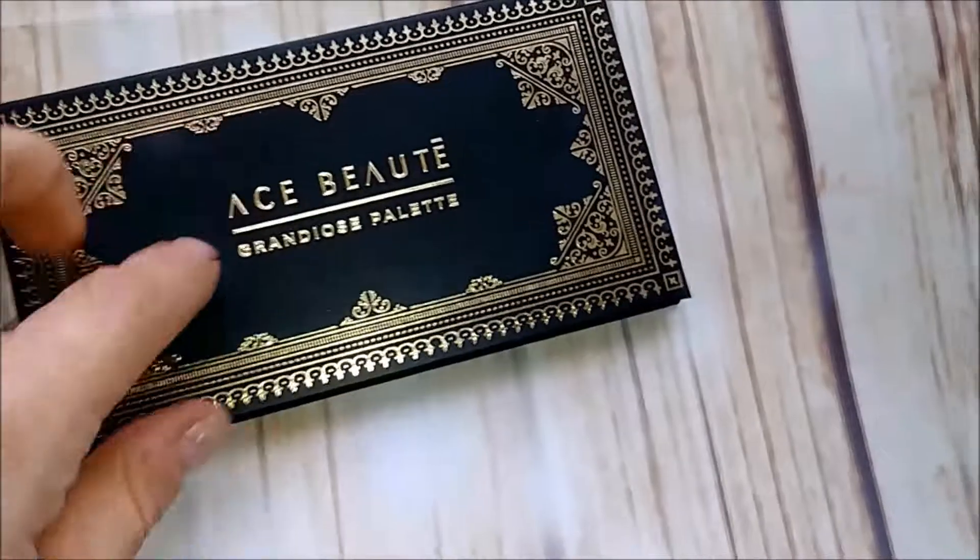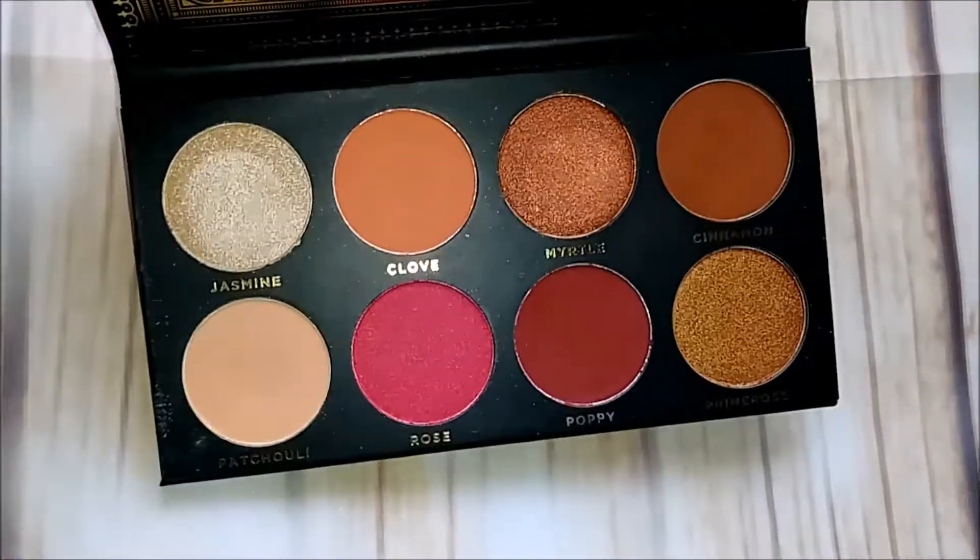I got this one in Boxycharm — I love this. The pigment is great in this, I'm keeping it.